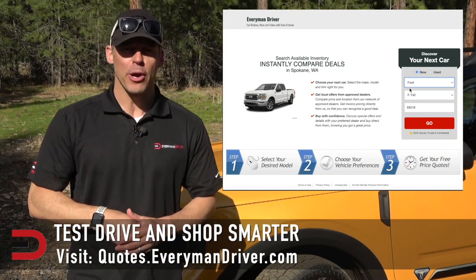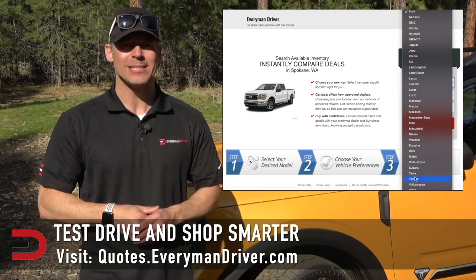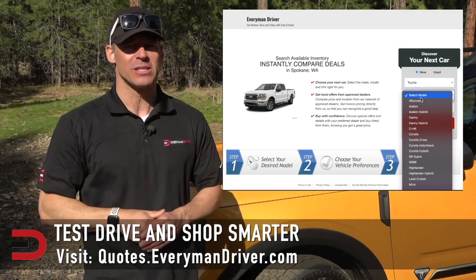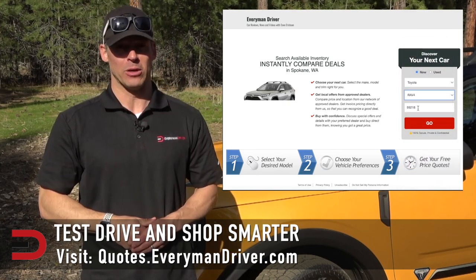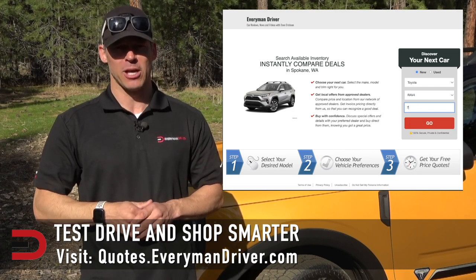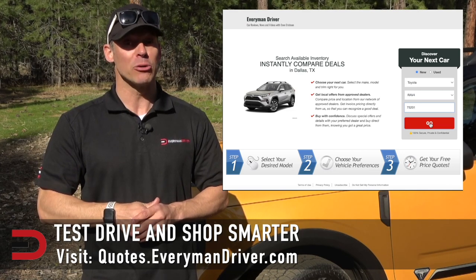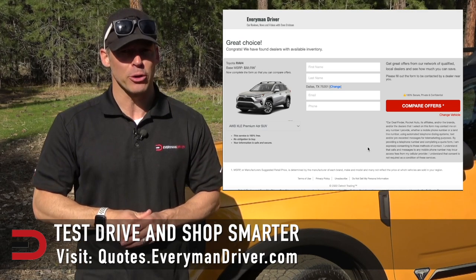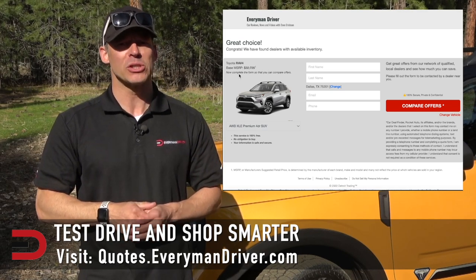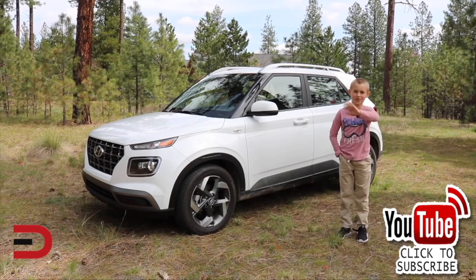One final note: if you are in the market for a new vehicle soon, connect with your local dealership and price and test drive at least three different vehicles. A vehicle's strengths and weaknesses can only be discovered when you are behind the wheel. My reviews can be good, but you need to test drive these yourself. Visit quotes.everymandriver.com, select the make, model, and your zip code, and you'll get invoice pricing in your area on those vehicles. Shop smarter with price quotes at quotes.everymandriver.com. Thanks for watching — please click subscribe and give us a thumbs up. See you next time.